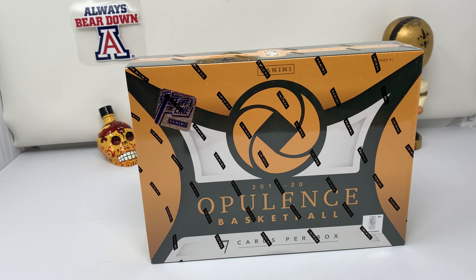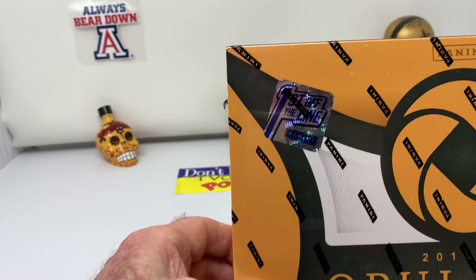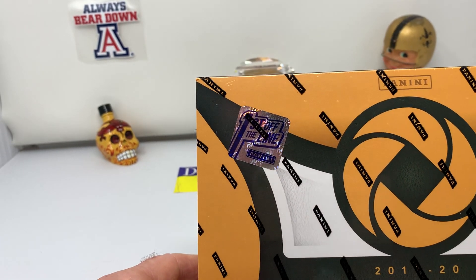Hello, this is Bob. Hoodat7030 is my eBay name and my YouTube name. I've got a special box in just today — Opulence 2019-20, First Off The Line. You can see the little First Off The Line label. It was a Dutch auction style, just a few days ago, and I just got it in.